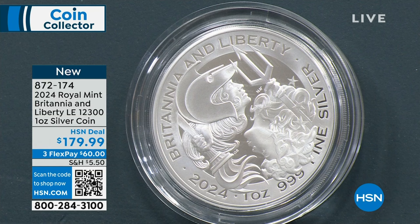Definitely join us for that, but in the meantime we're going to dive right into this final hour. We have for you a brand new coin, and this is exciting. So let's take a look at this.